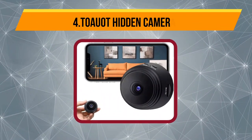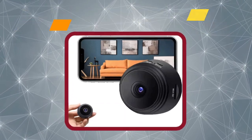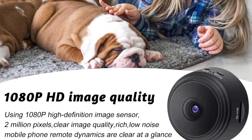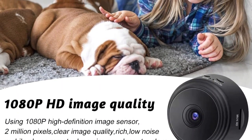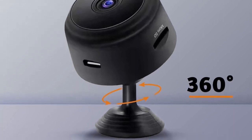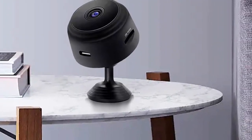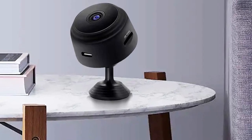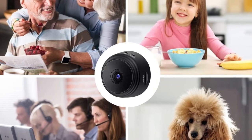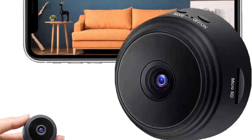At number four, the Tow Watt hidden camera is another popular choice with amazing ratings on Amazon. The 1080p camera is fitted in a tiny body that connects wirelessly to your home Wi-Fi system. It delivers high-definition live footage with a wide viewing angle of 150 degrees. It produces clear pictures even in low light conditions, equipped with six strong infrared lights. It captures detailed video recordings even in the dark and sends a push message with a snapshot whenever motion is detected. The camera supports only 2.4 GHz Wi-Fi and supports multiple users simultaneously.